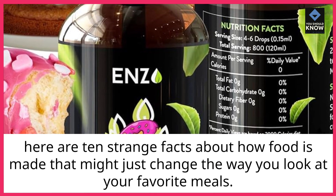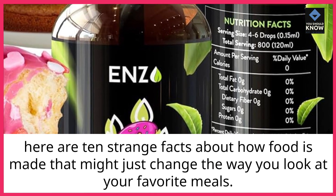Here are 10 strange facts about how food is made that might just change the way you look at your favorite meals.